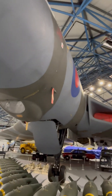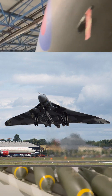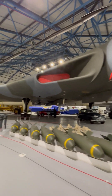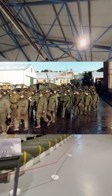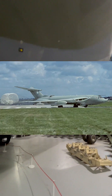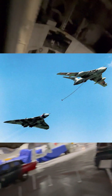The Vulcan's only combat missions came late in its service life, during the 1982 Falklands War. In a daring long-range operation known as the Black Buck raids, Vulcans flew just under 4,000 miles to strike Argentinian forces in the Falklands. Each mission required complex air-to-air refueling from Victor tankers, burning an incredible 1.1 million gallons of fuel per raid.